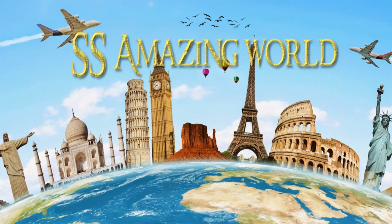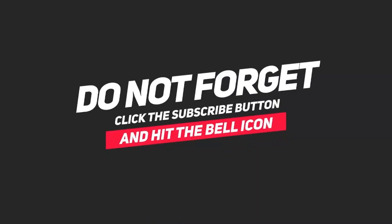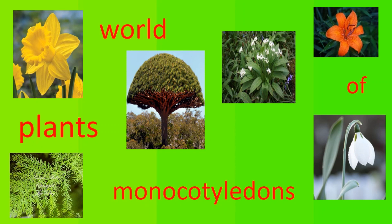Hi guys, welcome to Amazing World. Today we are going to talk about the world of plants — monocotyledons — the first episode: the Dragon's Blood Tree.